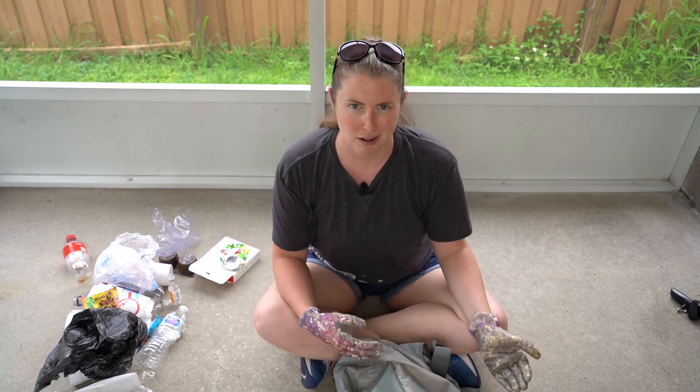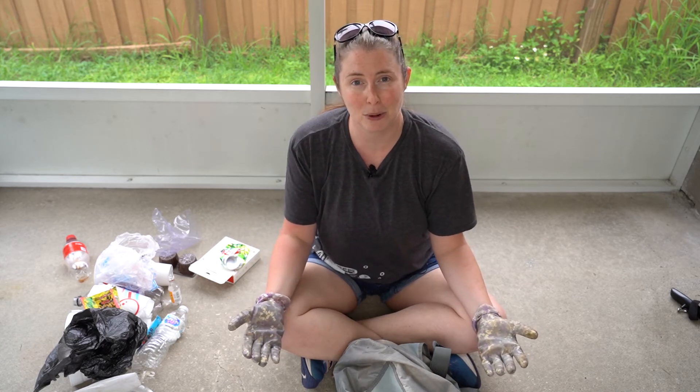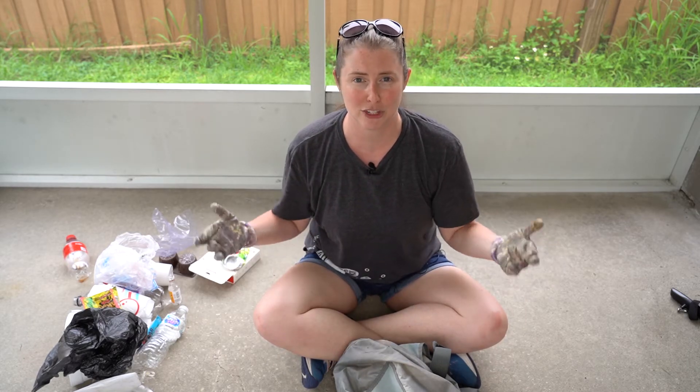There's a lot of small stuff in here, but I'm going to put all of this back in the bag and get a weight on it. We're going to see how much that weight equates to in a dollar amount.